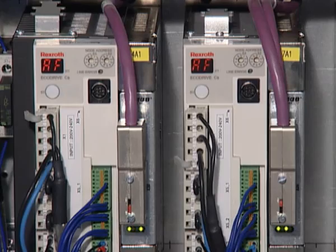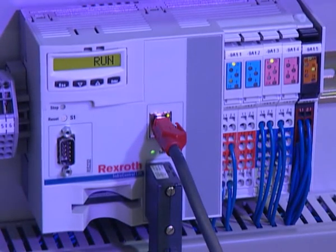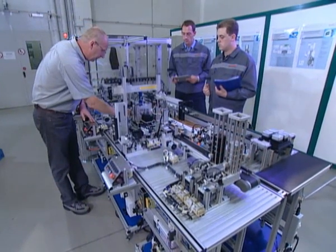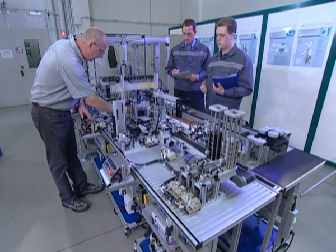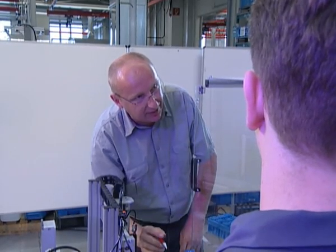The higher level PLC according to IEC 61131-3 is based on a manufacturer independent standard. The multitasking sequence control covers central and decentralized concepts. Thanks to open interfaces to all common field buses and numerous editors, it offers an optimum platform for future-oriented training.